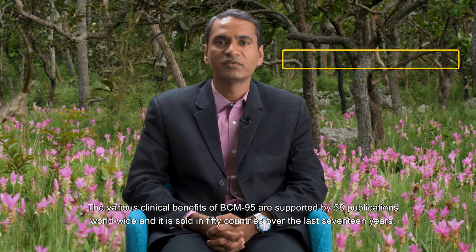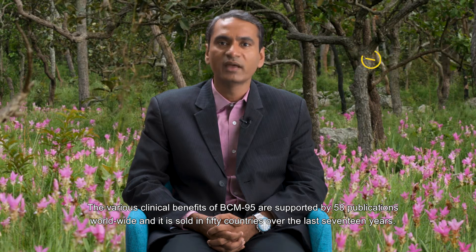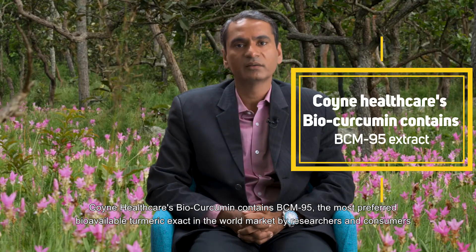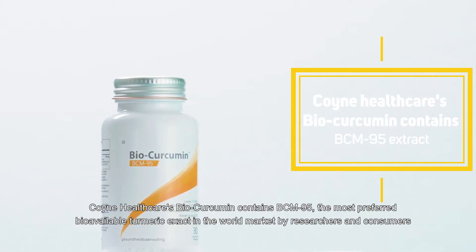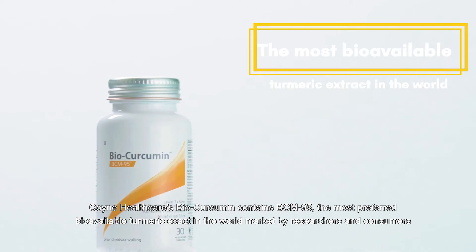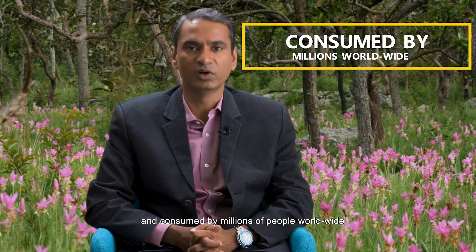The various clinical benefits of BCM 95 are supported by 58 publications worldwide, and it is sold in 50 countries for the last 17 years. Coins Healthcare BioCurcumin contains BCM 95, the most preferred bioavailable turmeric extract in the world market by researchers and consumers, and is consumed by millions of people worldwide.